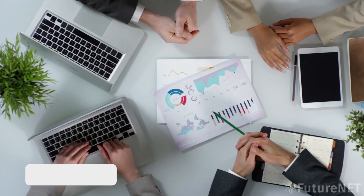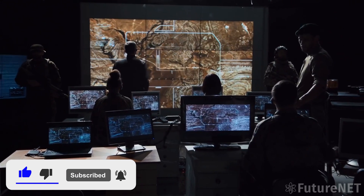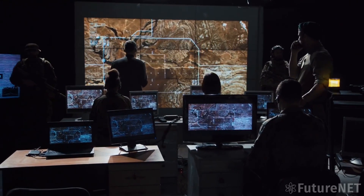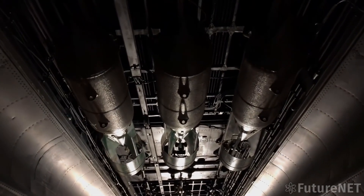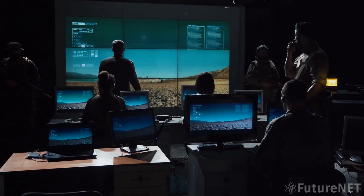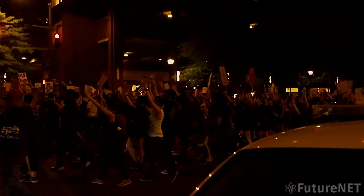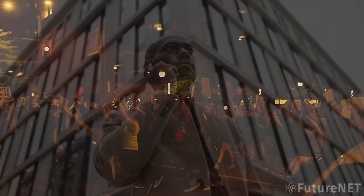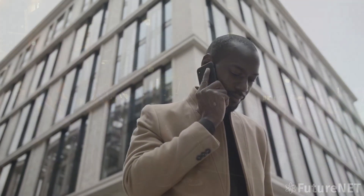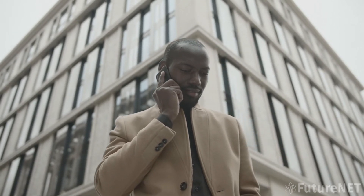Another concern is the potential for AGI to be used for malicious purposes. In the wrong hands, AGI could be used to create highly sophisticated cyber attacks, steal sensitive information, and even cause physical harm. Governments and businesses would need to invest heavily in cybersecurity to protect themselves from these threats. The development of AGI could also exacerbate existing social inequalities. Those with access to AGI would have a significant advantage over those without it, creating a new form of digital divide, potentially leading to further polarization in society.